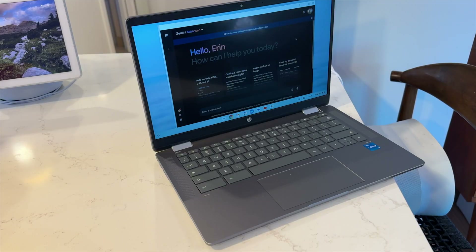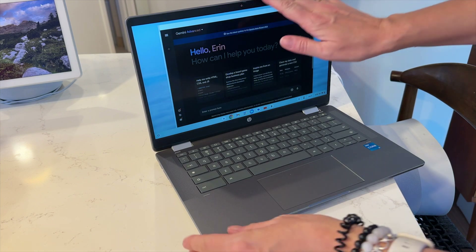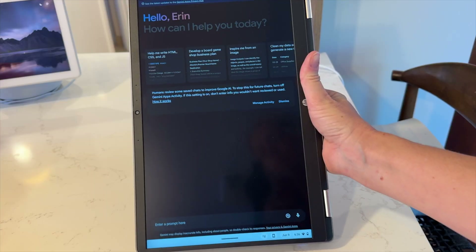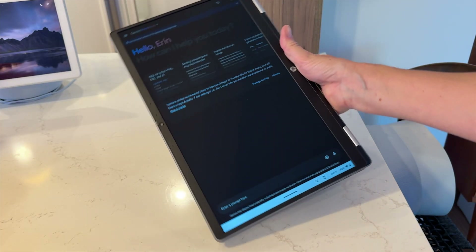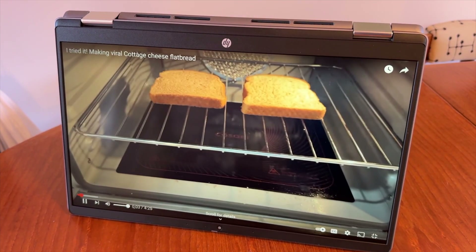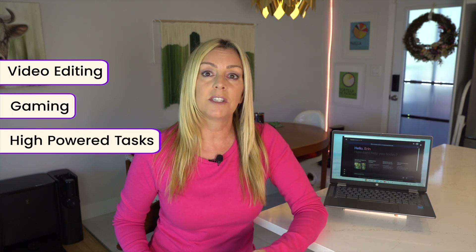The HP Chromebook Plus X360 is a two-in-one laptop with a 360-degree hinge, so you can fold the keyboard over and use this as a tablet as well. It will also sit in an inverted V, making it an ideal movie-viewing tablet for a business traveler. Chromebooks in general don't usually boast a lot of speed or memory, so they're best for people like students, writers, or light internet users, and those who don't need a powerful computer for things like video editing, gaming, and high-powered tasks.